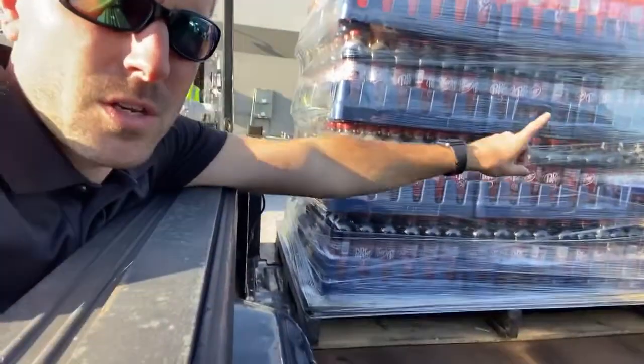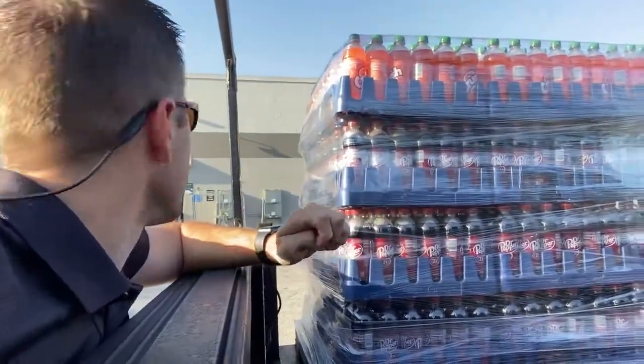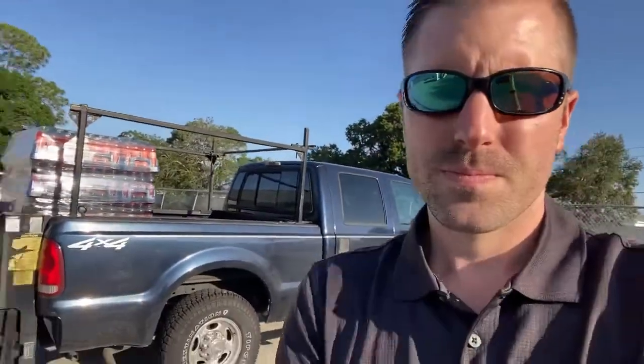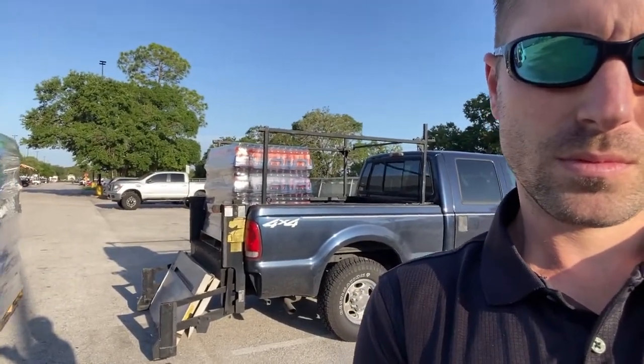That one's loaded up — that's got our Dr. Pepper and Orange Crush. So 24 cases of Dr. Pepper, 8 cases of Orange Crush right there. Now here comes the big dog — he's going to try and push this big pallet on alongside the little one. I'm going to watch it with you guys live.